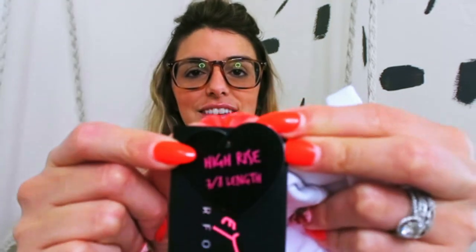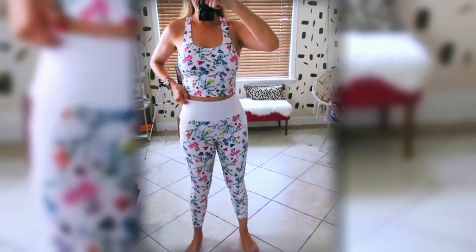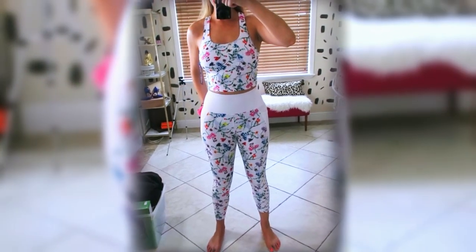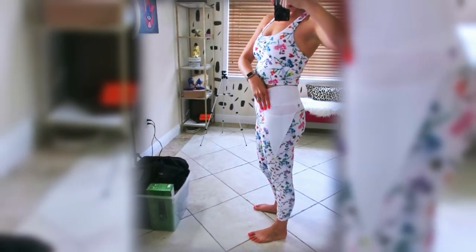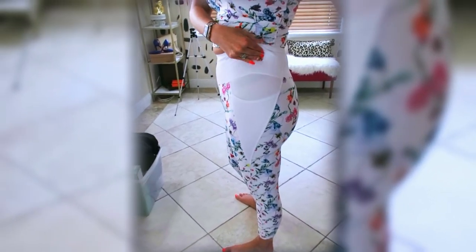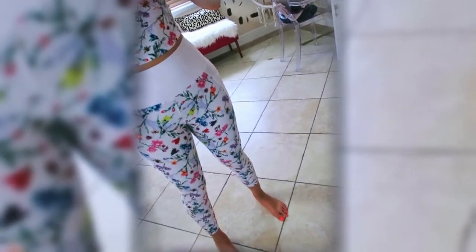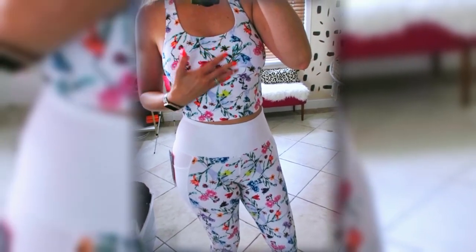It's a high-rise 7/8 length. Alright, fun part — I'm going to try it on and we'll see what I think. Here is the outfit. I feel like I could have maybe gone with a small, just because when I start working out it might fall a little — the elastic. Also it is a little see-through in the pocket area; you can kind of see my underwear. I like the length of the top — like for those days when you don't want to wear a crop top but still want to look cute, it's perfect for that.